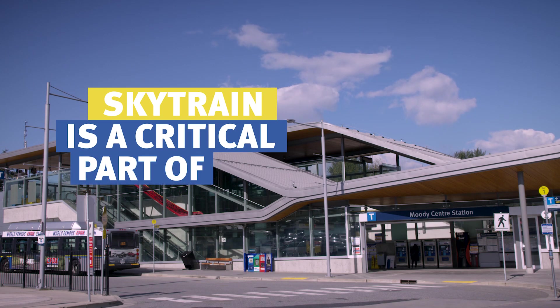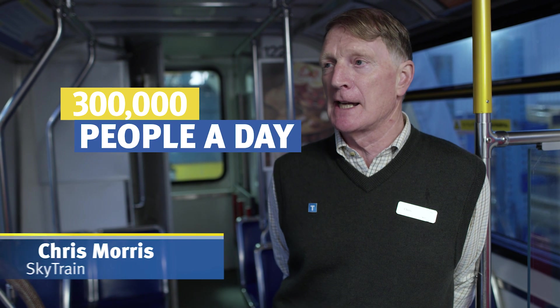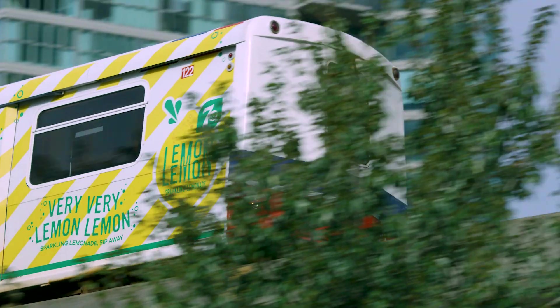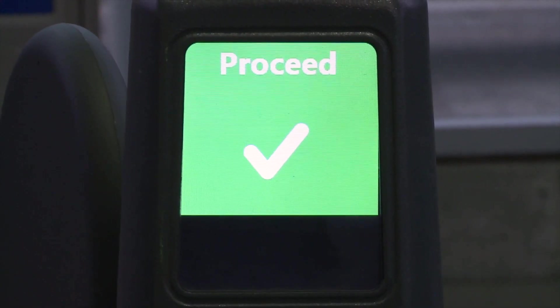SkyTrain is an absolutely critical part of transportation in the Lower Mainland. We carry 300,000 people a day, and in fact, in bad weather, we actually get more people because many people give up on their cars and flock to SkyTrain, so it's particularly important that we're able to run in all weather conditions.